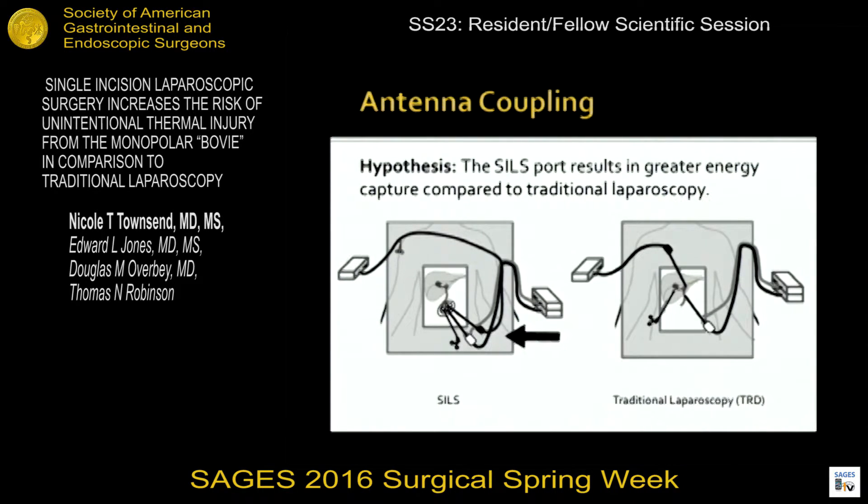This greater energy capture could be implicated in a higher risk for unintended thermal injury. Our specific aims were to identify the role that the SILS orientation plays in stray energy capture and identify surgeon-modifiable factors that could mitigate the effect.